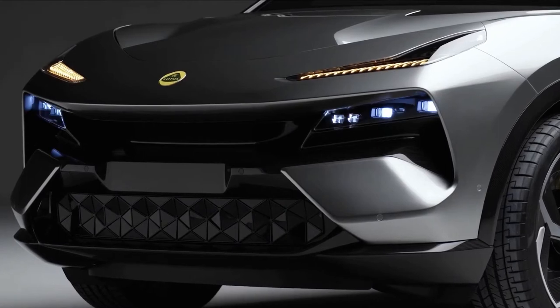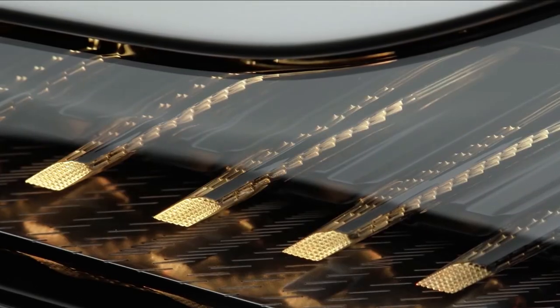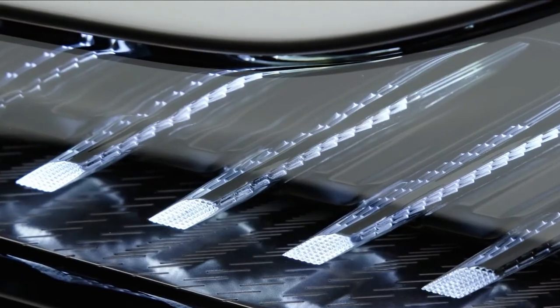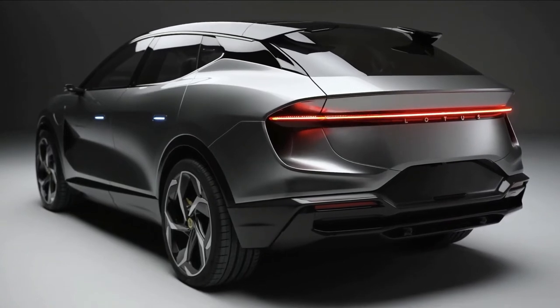It takes the core principles and Lotus DNA from more than 70 years of sports car design and engineering, evolving them into a desirable all-new lifestyle car for the next generation of Lotus customers.